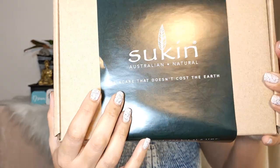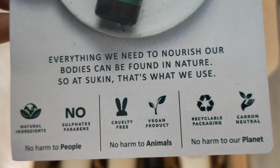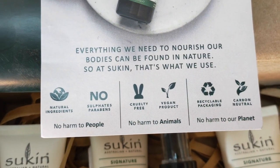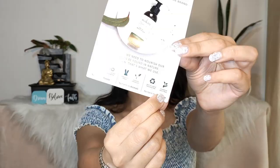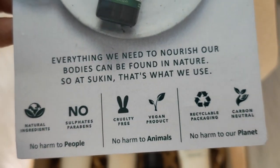The first reason to buy Sukin is that it's natural and eco-friendly. It says 'skincare that doesn't cost the earth,' which is great because we've already harmed our earth enough. These products are made of natural ingredients, are cruelty-free, fully vegan, have recyclable packaging, and are carbon neutral. They say: no harm to people, no harm to animals, and no harm to our planet.